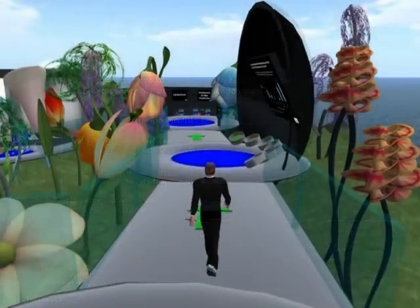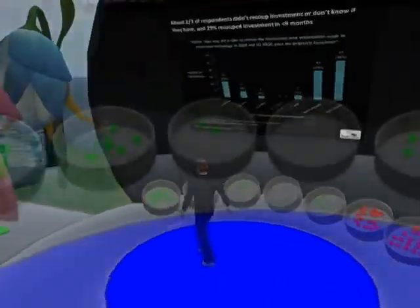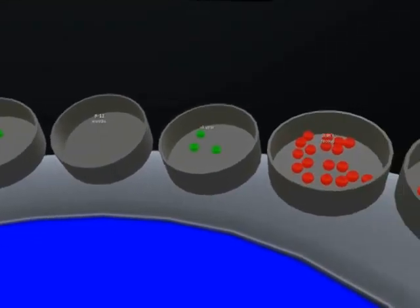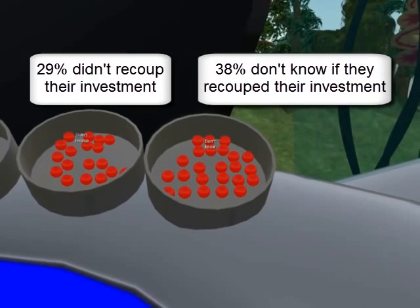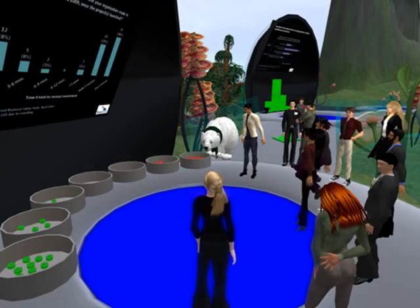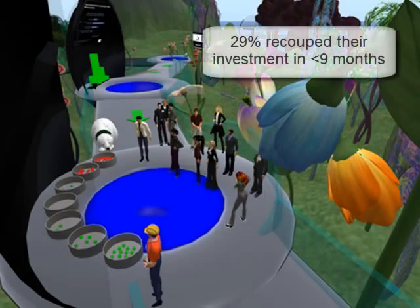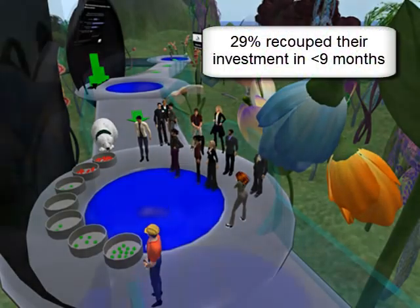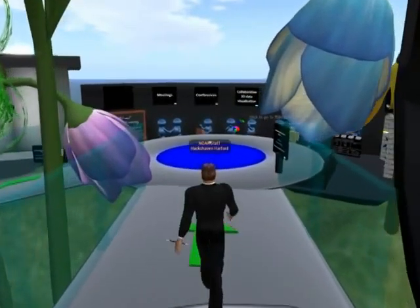This finding is very important. It colors all of the rest of the data displays you'll see here. About two-thirds of respondents said they didn't recoup the investment their organizations have made, or don't know if they have. This ties in with the fact that the vast majority of projects in this timeframe were experiments or pilots. 29% said they recouped their investment in less than nine months, which is a pretty good ROI for information technology.